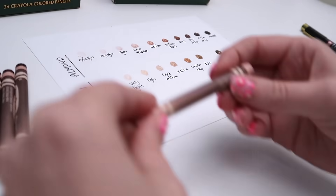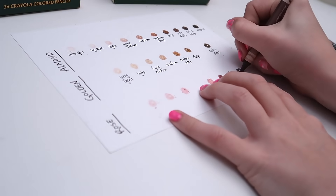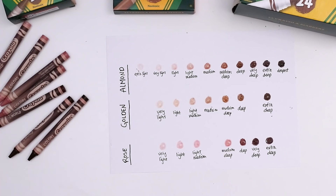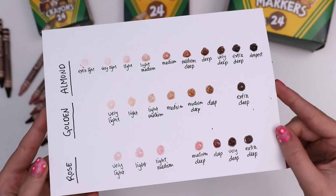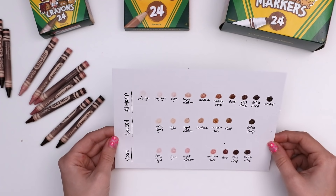Moving on to the rose undertones, after swatching them I discovered they're missing different ones. I assume there's some rhyme or reason to this but don't ask me. The three values that rose does not include are extra light, medium, and deepest. There's still enough variety where it's not annoying, so I assume there was a purpose.